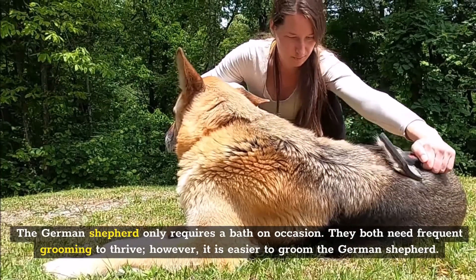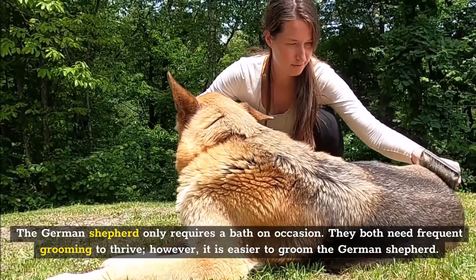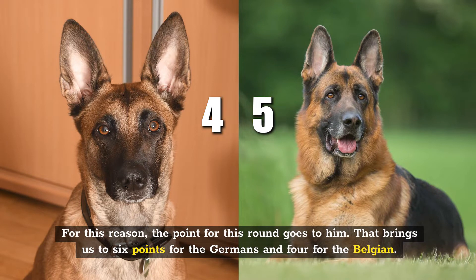The German Shepherd only requires a bath on occasion. They both need frequent grooming to thrive; however, it's easier to groom the German Shepherd, so the point for this round goes to him. That brings us to six points for the German and four for the Belgian.